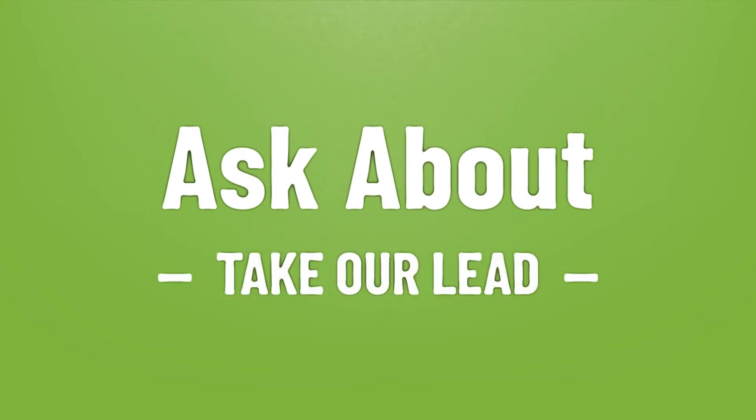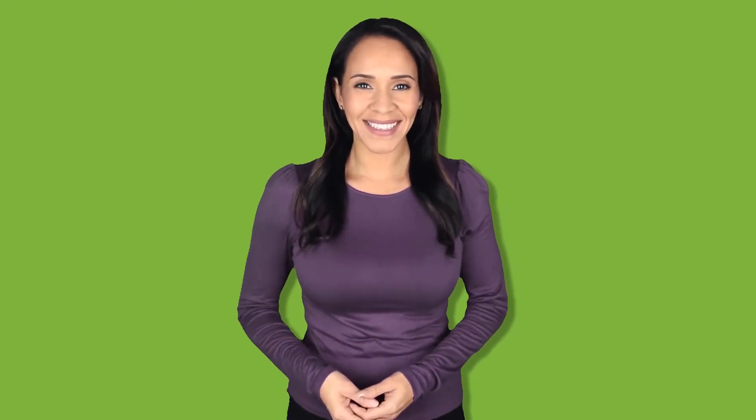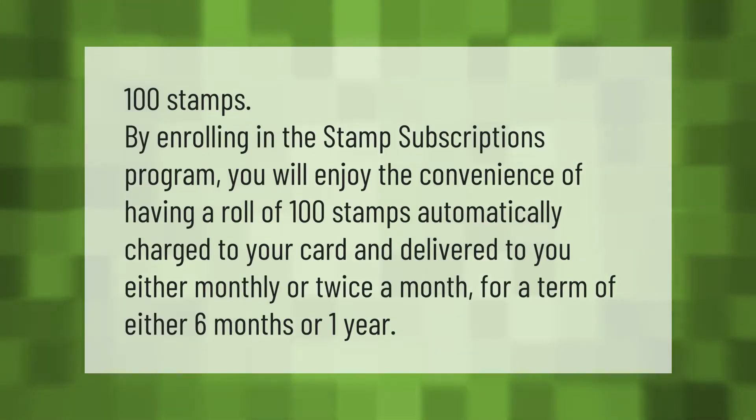Take our lead — let's help you make your mark. Our goal is your satisfaction. By enrolling in the stamp subscriptions program, you will enjoy the convenience of having a roll of 100 stamps automatically charged to your card and delivered to you either monthly or twice a month, for a term of either six months or one year.